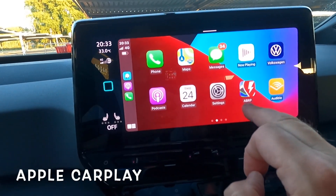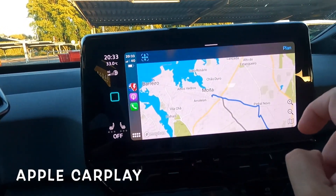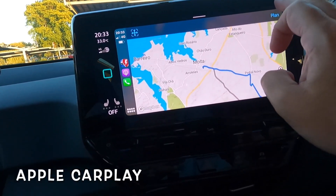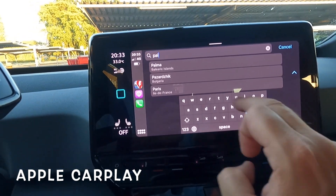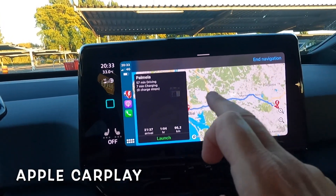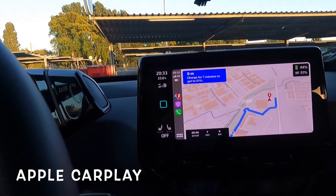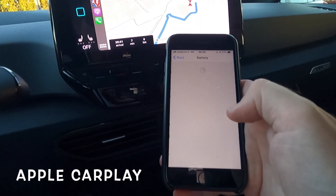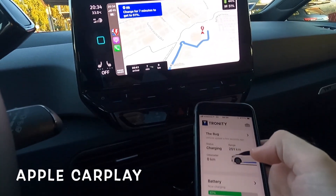Now let's try the iPhone with Apple CarPlay. Here A Better Route Planner is not in beta. We're still in Evora and want to go towards Palmela. Let's search and plan the route - loading route now. We're here in Evora, going to Palmela. Let's launch. It's saying 44% battery - I'm not sure that's correct, it seems until you get going it's never quite right. The Tronity app on the iPhone works the same as on Android.